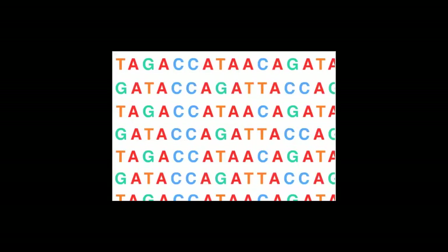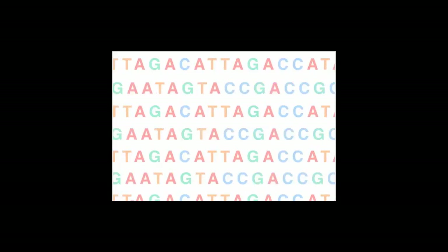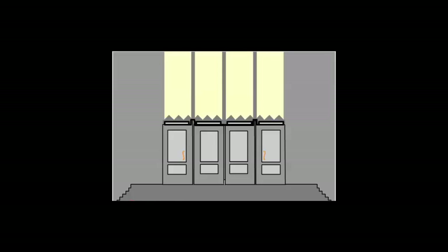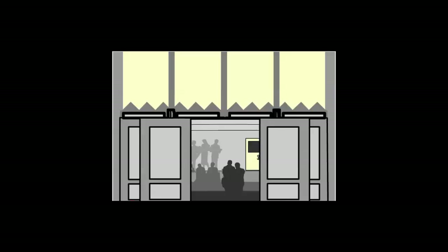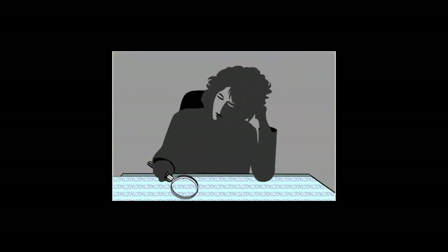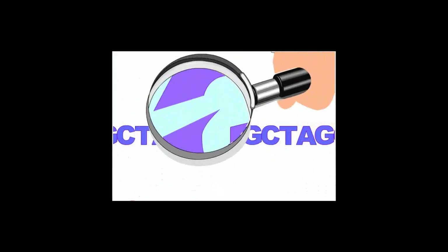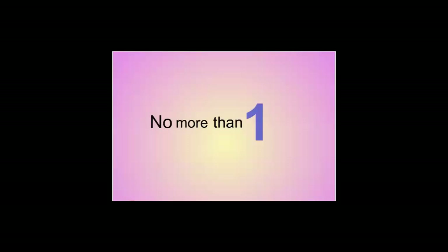Some repeats are short, some are long, some are present in a million copies, others are repeated only twice. Before the human genome sequence is considered finished, scientists must resolve all ambiguities that can be resolved and one by one close all gaps that can be closed with modern sequencing technology. Ultimately, there will be no more than one error per 10,000 bases — in other words, the sequence will be 99.99% accurate.